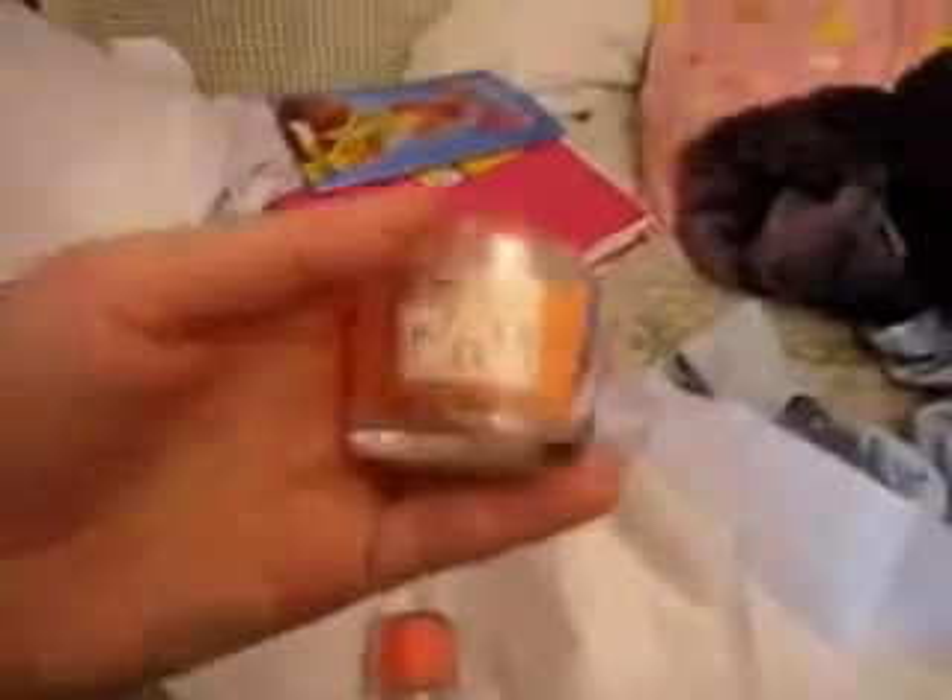I got 4 candles — I got the little mini ones, they were 2 for $5: Peach Bellini, Cabin Escape, Lilac Blossom, and Bahama Fizz. They smell so good.